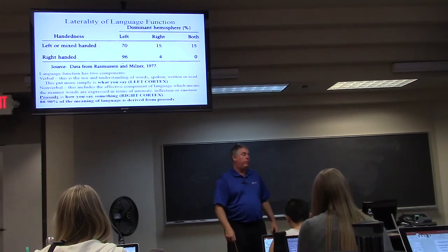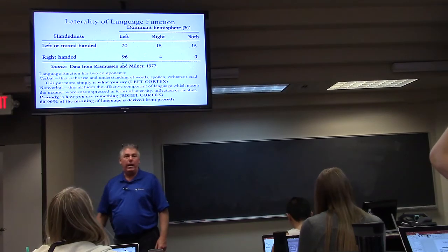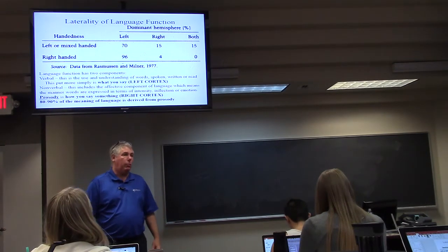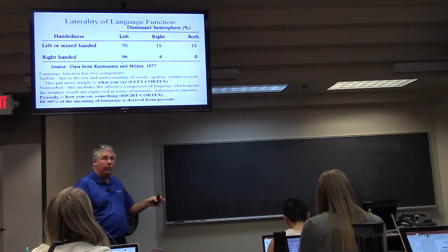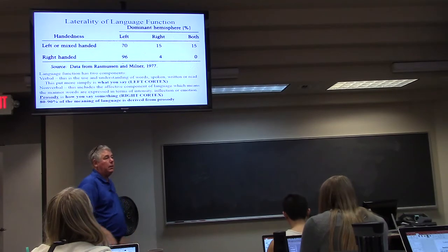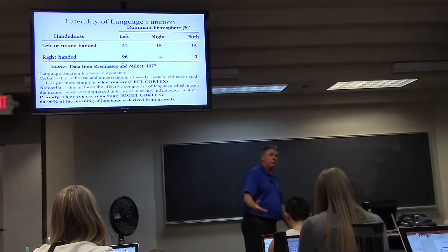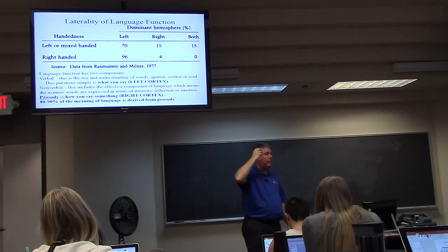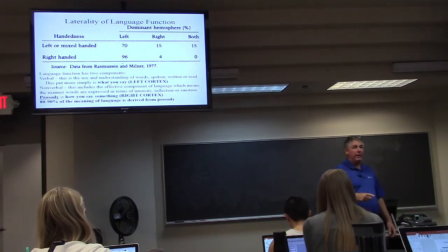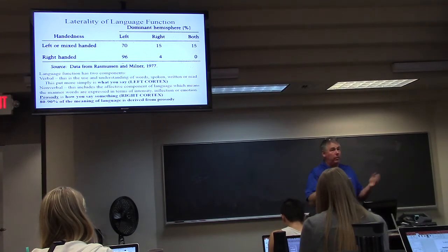The laterality of language: the speech center is on the left. If you look at 100 right-handed people, 96% will have their speech center on the left — a small percentage on the right. If you're left-handed, 70% still have the speech center on the left. This matters clinically — Senator McCain was diagnosed with glioblastoma; if the tumor is here and you go in to remove it, one complication is a complete inability to speak: you'll damage Broca's area. But if the speech center is on the other side, take the tumor out.